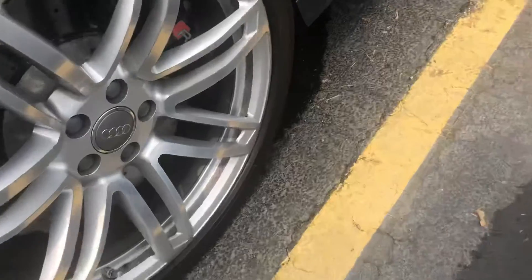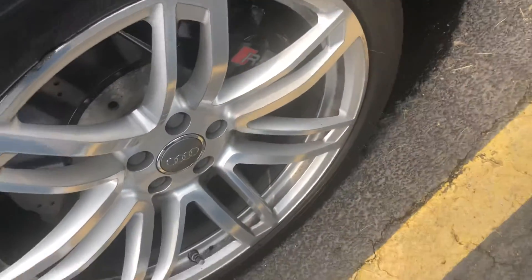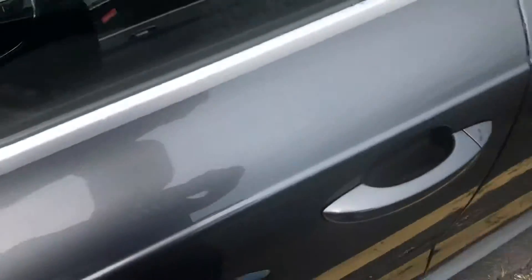Coming around to the vehicle, you do have Michelin Pilot Sport wheels, 20 inches, with RS7s. This of course is a V8 model.